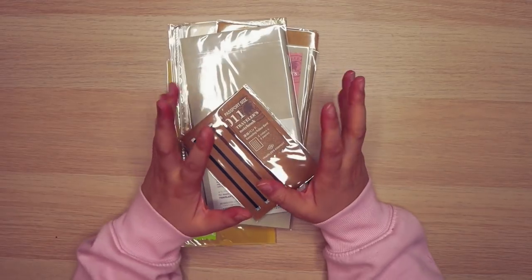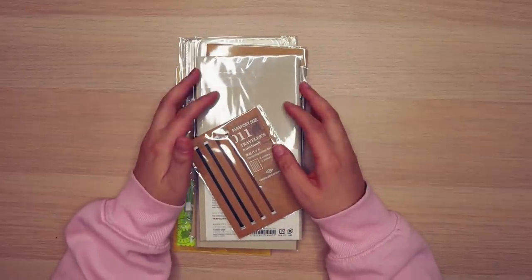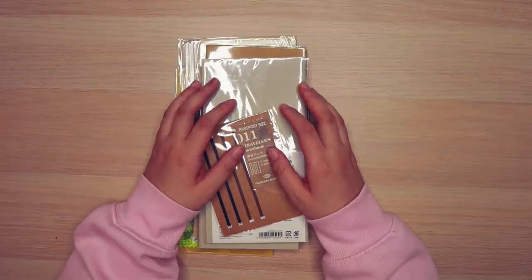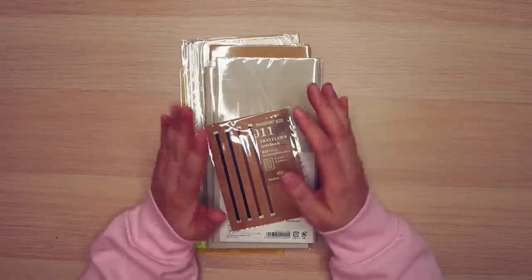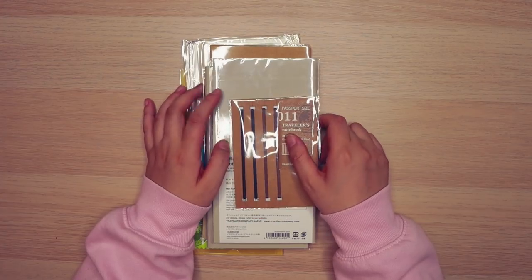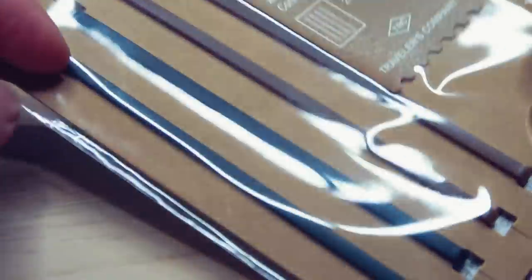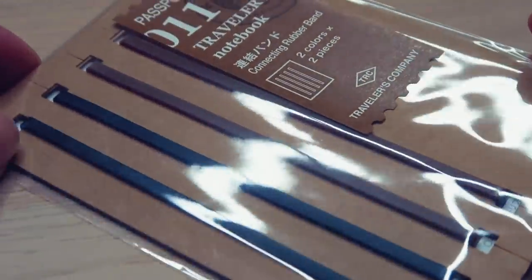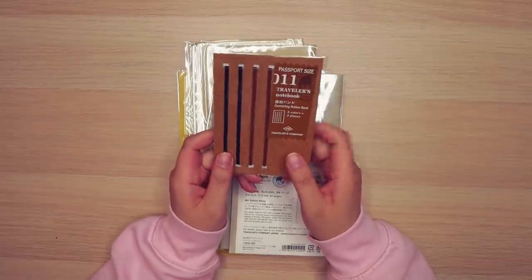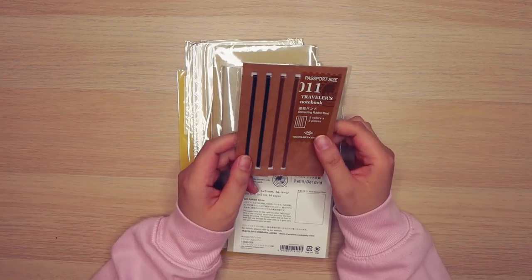The next set of items are for my traveler's notebook. If you've seen my 2021 notebook lineup, you'd know my main notebook this year is my traveler's notebook — I got it in an olive color, which I found on eBay since it's super hard to find. But I didn't really have inserts for the standard size, so I decided to load up on some of those items. Here's a passport-sized set of rubber bands — I wanted to try the official traveler's company ones to see if they work better.